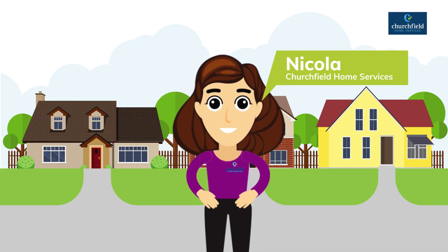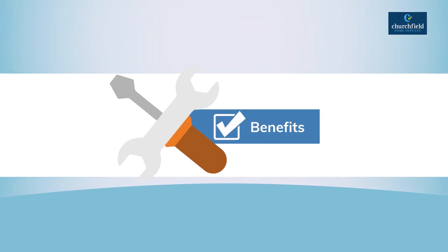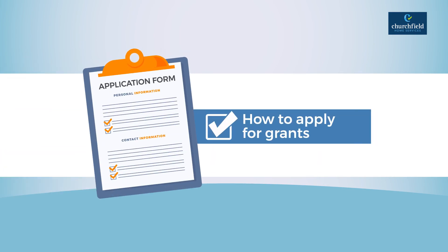Hi, my name is Nicola from Churchfield Home Services. This video will help you understand how an air source heat pump works, its benefits, what grants are available for heat pumps in Ireland, and how to apply for those grants.